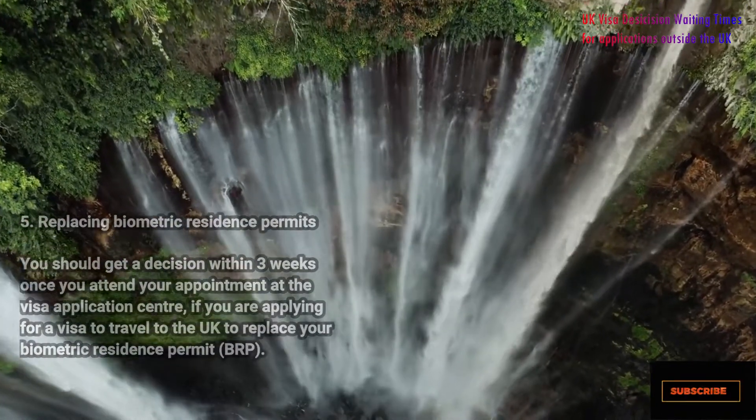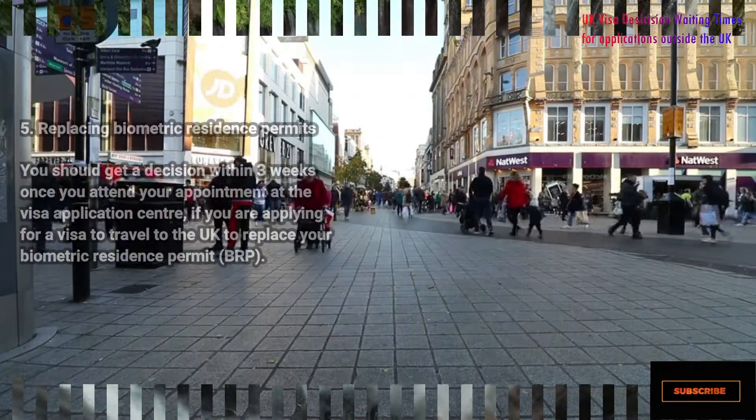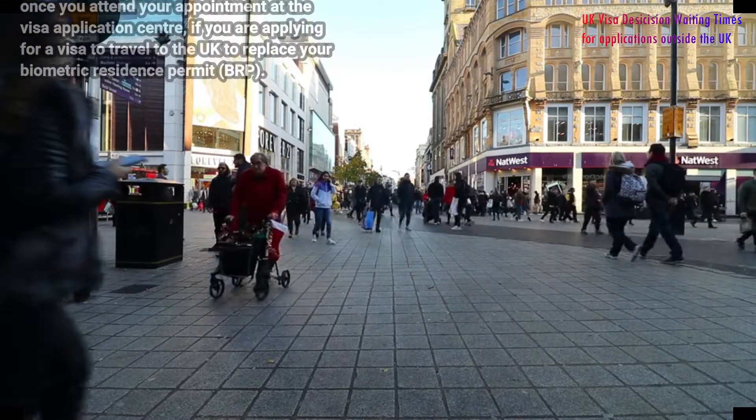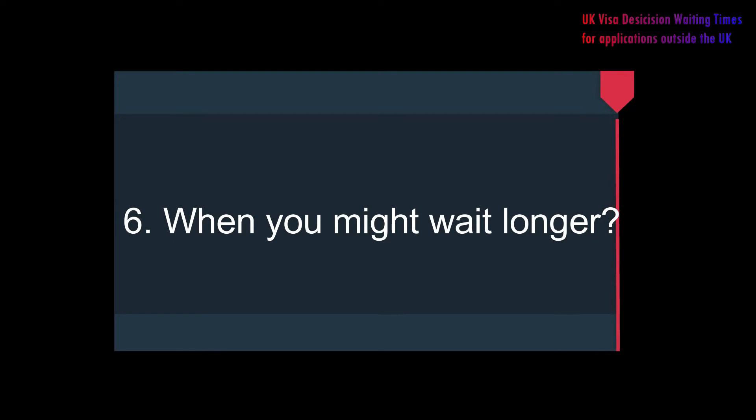Number five: replacing biometric residence permits. You should get a decision within three weeks once you attend your appointment at the visa application center, if you are applying for a visa to travel to the UK to replace your biometric residence permit or BRP.